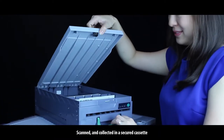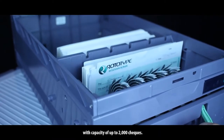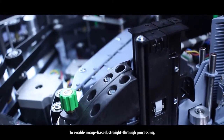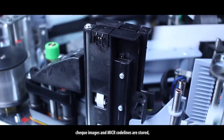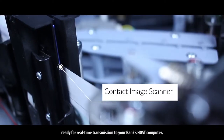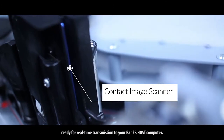Cheques are scanned and collected in a secured cassette with capacity of up to 2,000 cheques. To enable image-based, straight-through processing, cheque images and MICR code lines are stored, ready for real-time transmission to your bank's host computer.